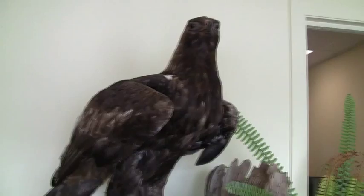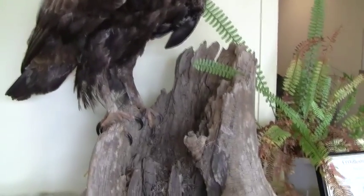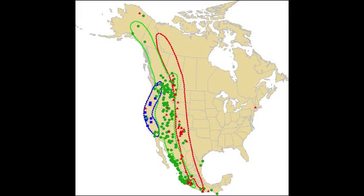My name is Jen Hodge and I'm the Education Director at Hawk Watch International, which is a non-profit organization based in Salt Lake City. We do science work throughout the West where we're trying to understand the migration movements of birds of prey and also their populations.